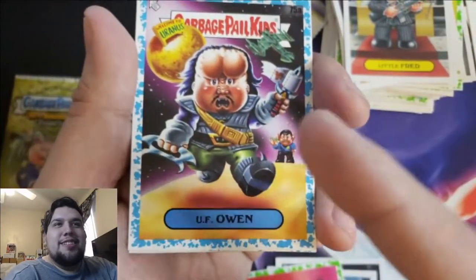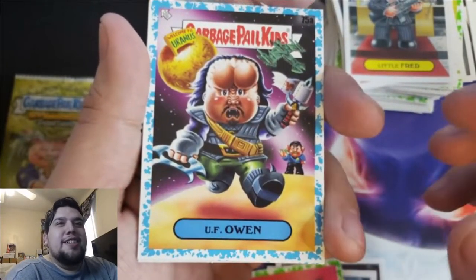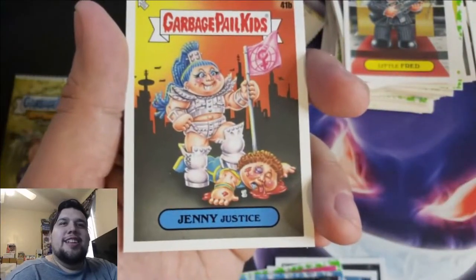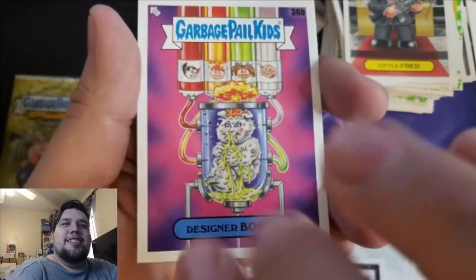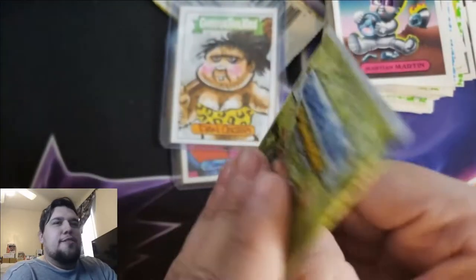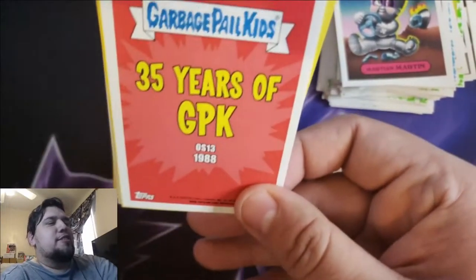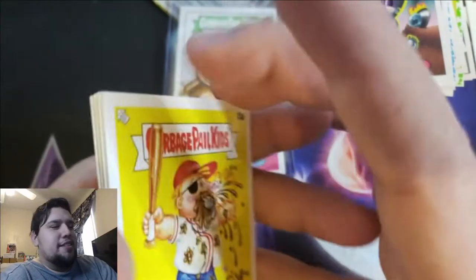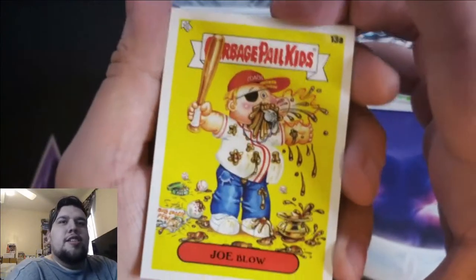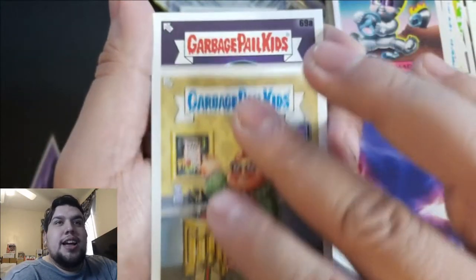Just my luck, right — these are 1 in 24 and I got two. This is a loaded box right here. UFO Owen, Jenny Justice, Designer Bobby. Martian Martin — sorry, no Martian Martin. Final pack — can we end this with a banger? Probably not, I mean, we got so much already. This is truly a great box. Joe Blow — if you stuck around this long, I appreciate you.